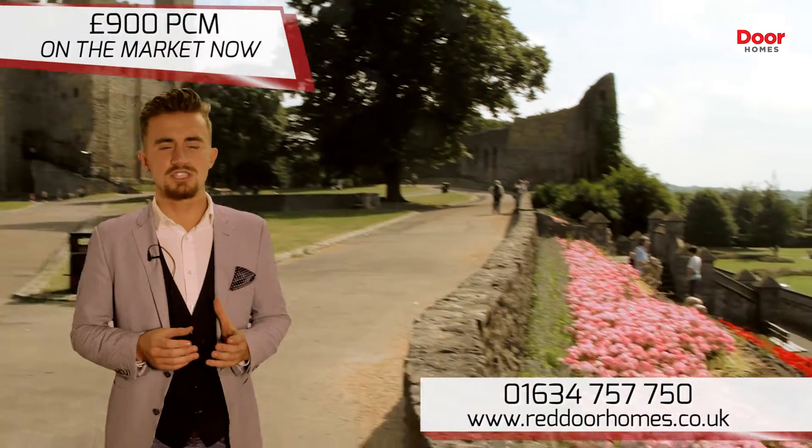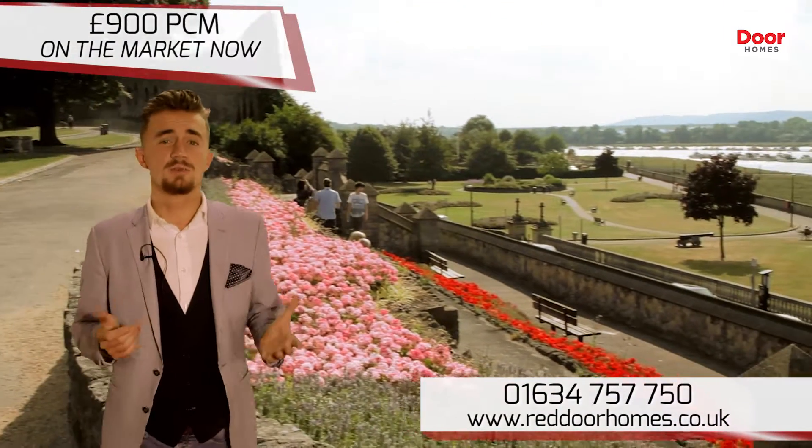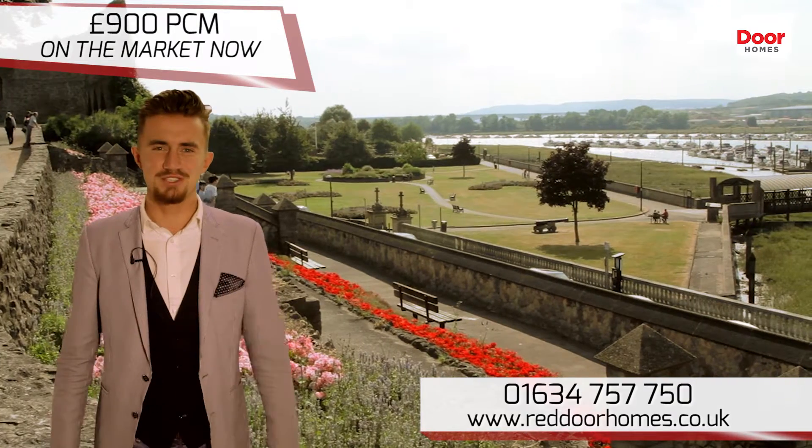Homes like this in Rochester never stay on the market for long, so call us today and book yourself in for a viewing. Thank you very much for watching.